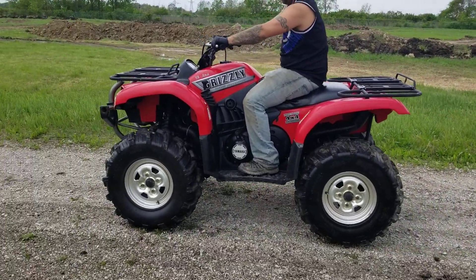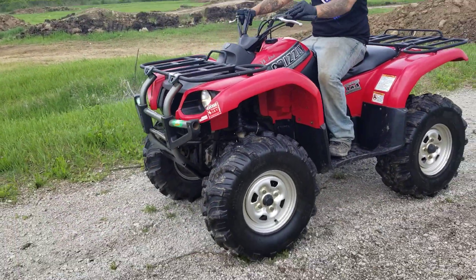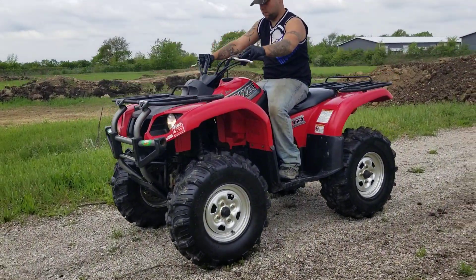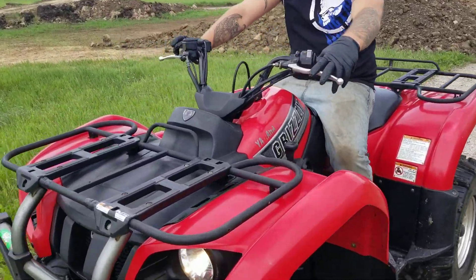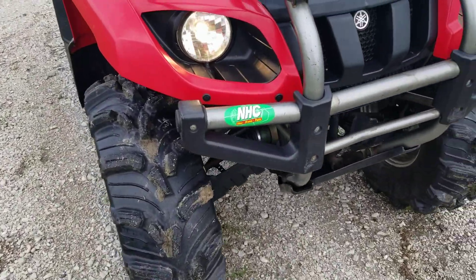Yamaha, Honda, Kawasaki, and Suzuki — we carry all the different lines in used motorsports. High quality products. Give us a call right now at SaferWholesale.com, 866-606-3991. Excellent shape, great condition, great tires.